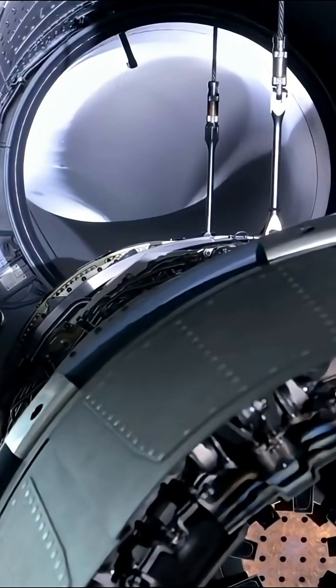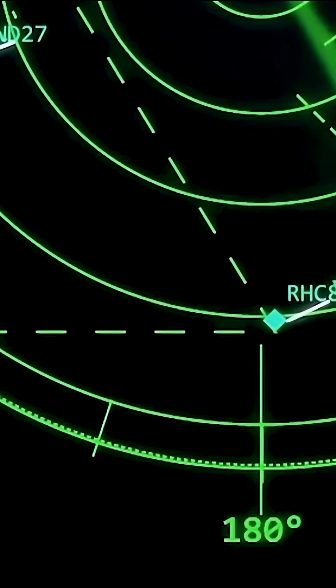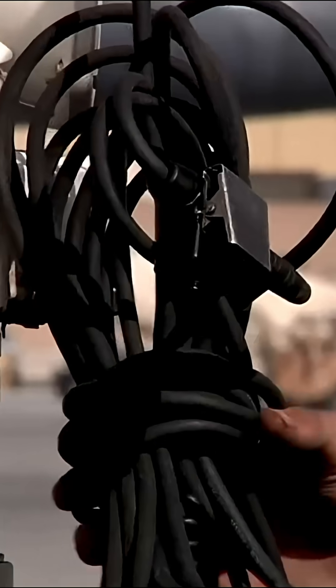Its engines are buried deep within the fuselage, drastically reducing its heat signature — so much so that on infrared sensors, it appears more like a faint, warm silhouette than a jet.